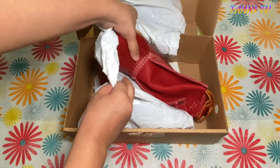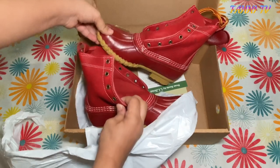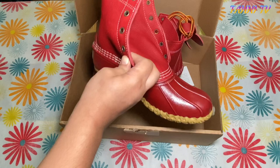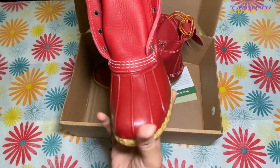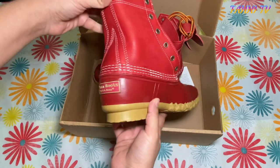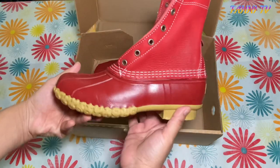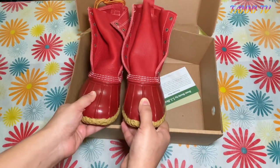So these are the boots, and the color as you can see is red. These are specially for the Valentine's Day edition — they came out specifically for Valentine's Day, but you can also gift them for birthdays.